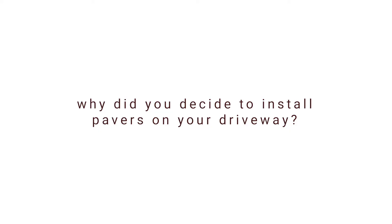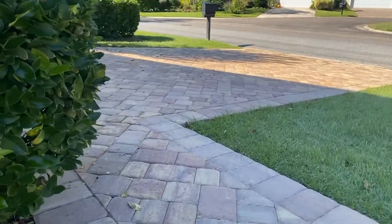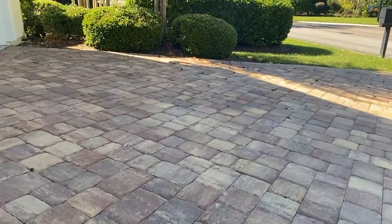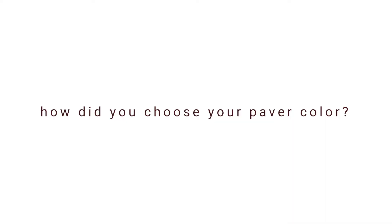I had lived here for about 18 years and the cement in the driveway was deplorable — it just didn't look good at all. So I wanted a new look and decided to go with pavers. I had wanted them for a while, but decided to go with it now.